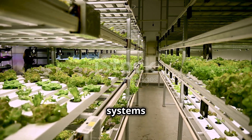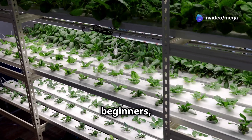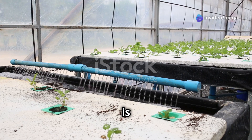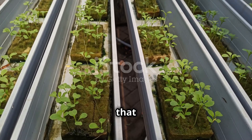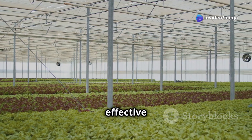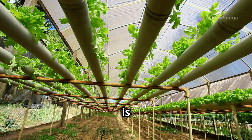There are various hydroponic systems available, each with its own set of advantages and disadvantages. For beginners, it's best to start with a simple and easy-to-manage system. One popular choice is the Deep Water Culture, or DWC, system, where plant roots are suspended in a nutrient-rich solution that is constantly oxygenated by an air pump — very effective for growing leafy greens and herbs.